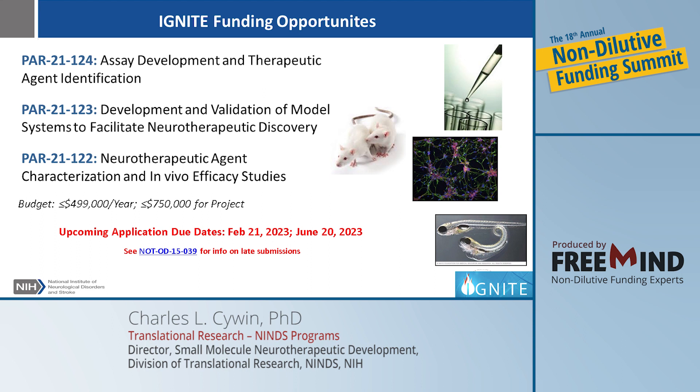All of these mechanisms are milestone driven, which I'll discuss in a moment. They have a budget of no more than $499,000 per year and no more than $750,000 across the three-year project span. Applications have regular due dates — three times a year. The next couple of due dates are February 21st and June 30th of this year. There is a notice regarding late submissions; if you need to submit slightly past the 21st, refer to that notice to determine eligibility.